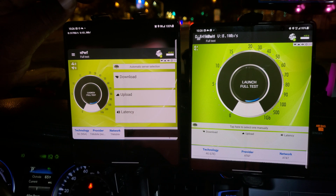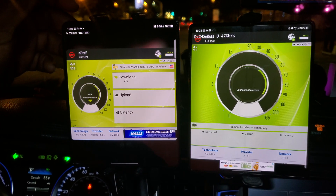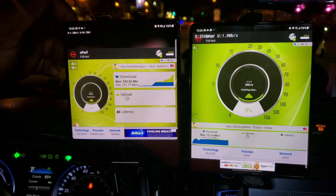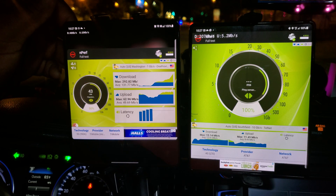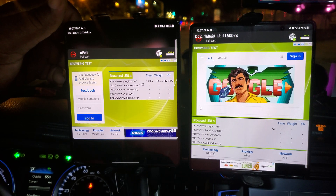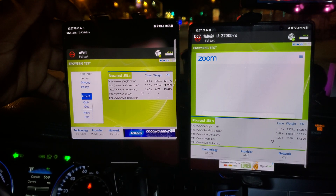Right now it is 5G T-Mobile and regular LTE AT&T. Let's see what they're gonna produce. I'm getting 292 down for T-Mobile and 62 up. AT&T was 15 down and I think it was like 20 up from the looks of it — I have to go back and look at the video. They're coming along pretty good with all the data being used in this area currently.